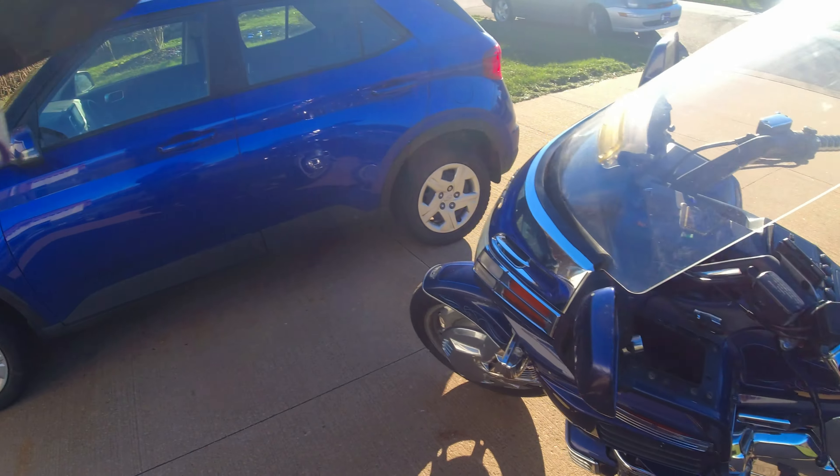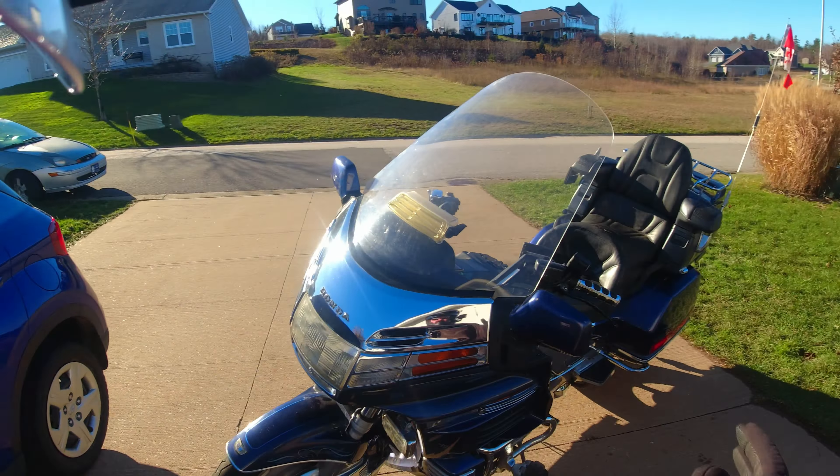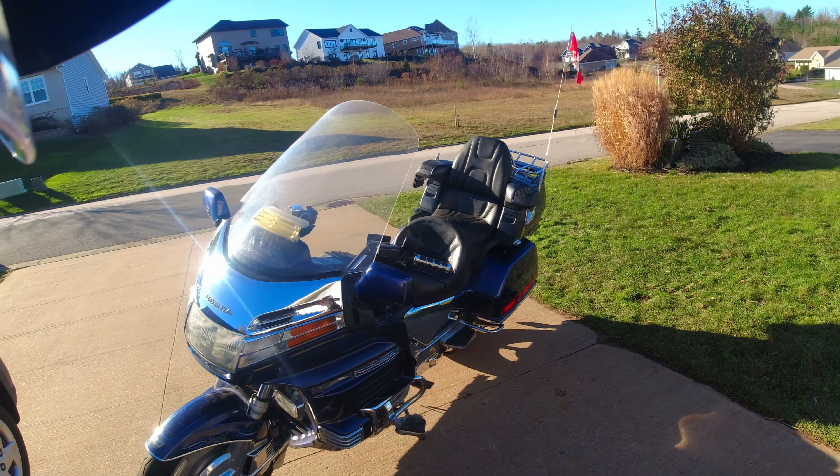Alright, welcome back to Trail Trash Garage. We have today a shakedown cruise of the GL 1500.